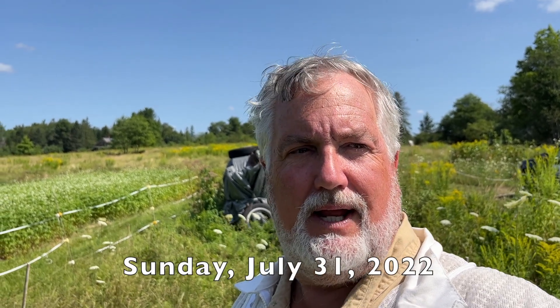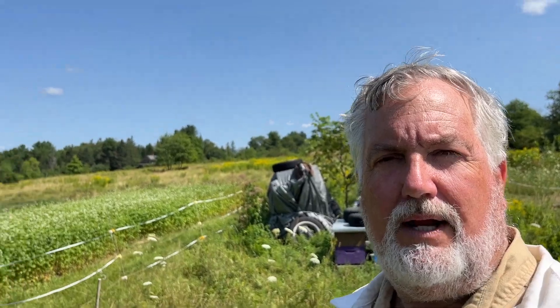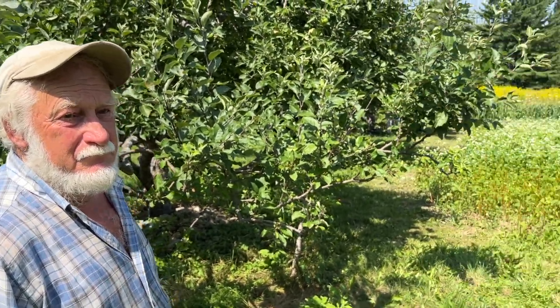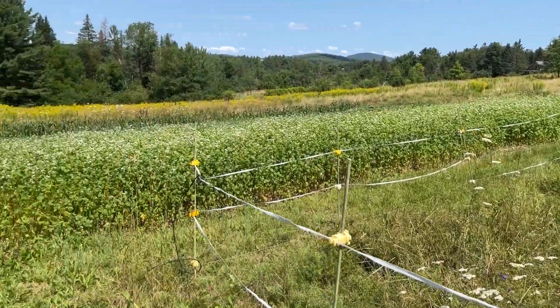Hi, I'm Peter Cowan, The Bee Whisperer. I am at my Munro yard, where I've had bees here for a few years, and I've been working here with Mark Fulford, who is the farmer and owns this farm. We're talking about the cover crop right next to my bees here, the buckwheat.